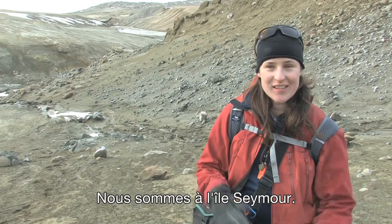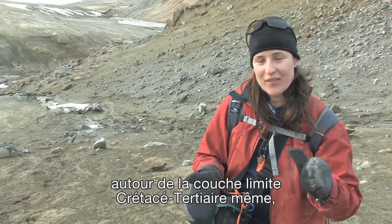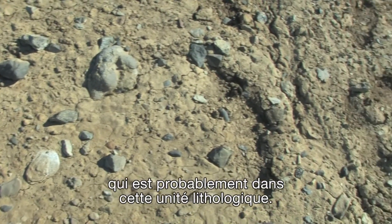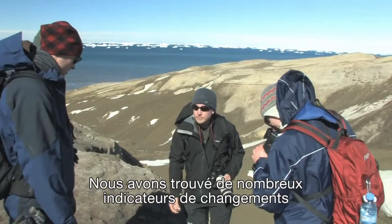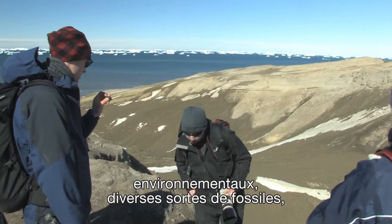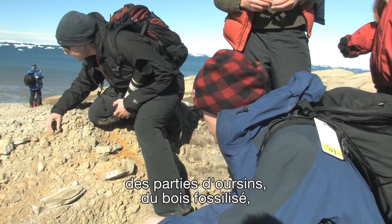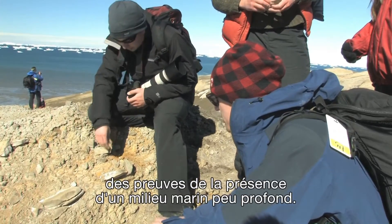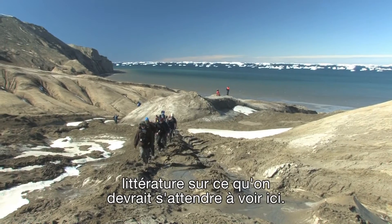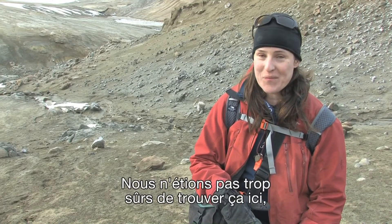Here we are on Seymour Island, exploring the sediments surrounding the KT boundary, and in fact the KT boundary layer itself is probably within this unit of rocks. We've been finding lots of indication of changing environments — different kinds of fossils including sea urchin materials, fossil wood, and evidence of a shallow marine setting, which is all very consistent with what we've been reading in the literature. We really weren't sure we were going to find it, but we're pretty happy that we have.